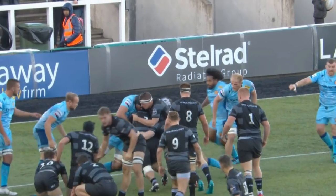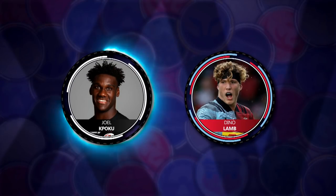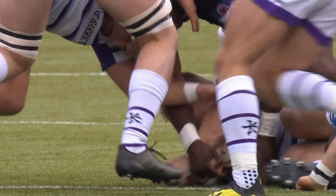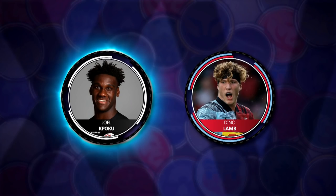He carried really hard, scrummaged well — good game. In the second row, the obvious choice, the first choice of the whole team, is Joel Kopoku. Young superstar from England under 20s playing his first game in the first team for Saracens. What a player. Keep your eye on him because you're going to be seeing a lot of that name.